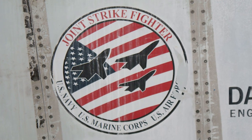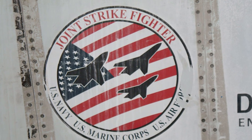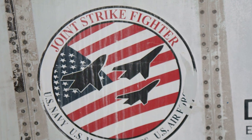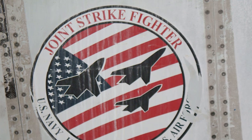In 1993, the Common Affordable Lightweight Fighter project was launched. The goal was to develop a lightweight stealth fighter and attack aircraft. At the same time, the Joint Advanced Strike Technology project was started, and in 1994 both programs were merged into the Joint Strike Fighter program.